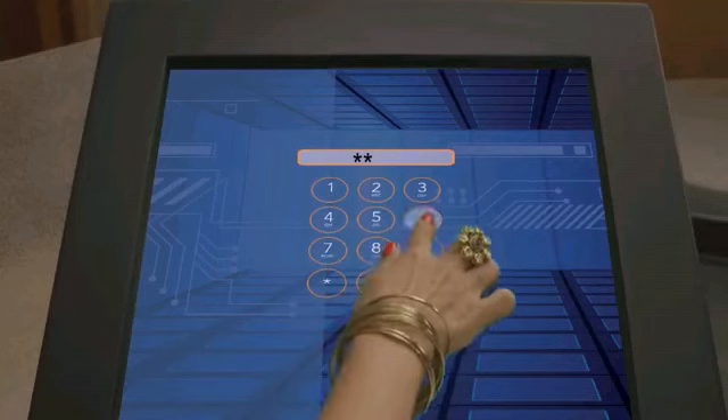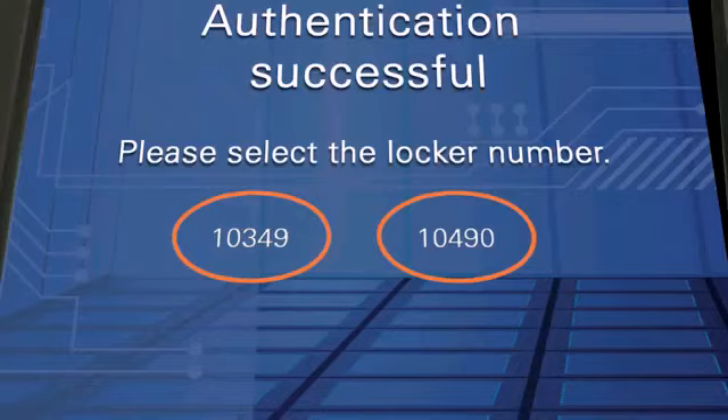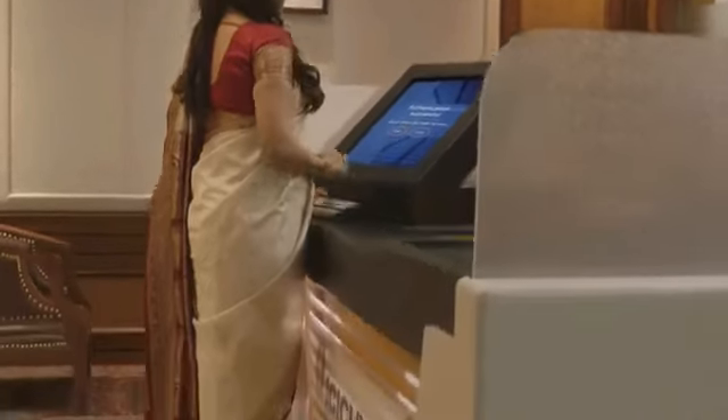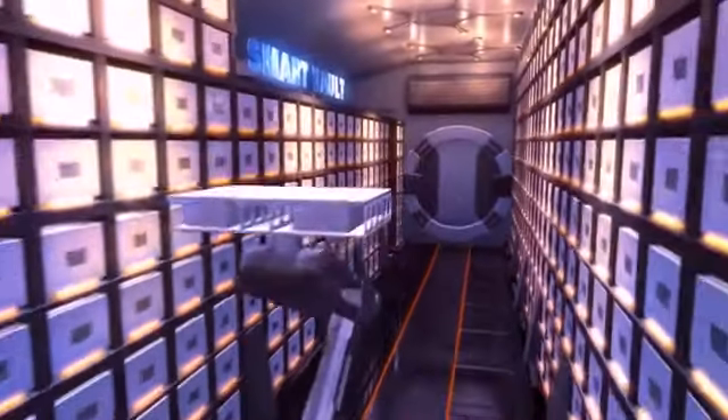Simply enter your ATM PIN and select your locker number. Your request will be serviced by state-of-the-art robotic technology,